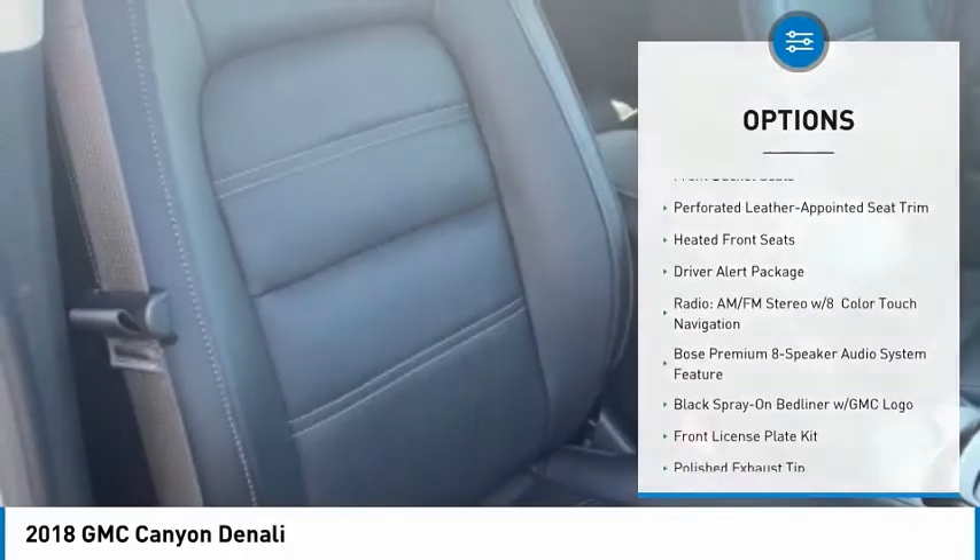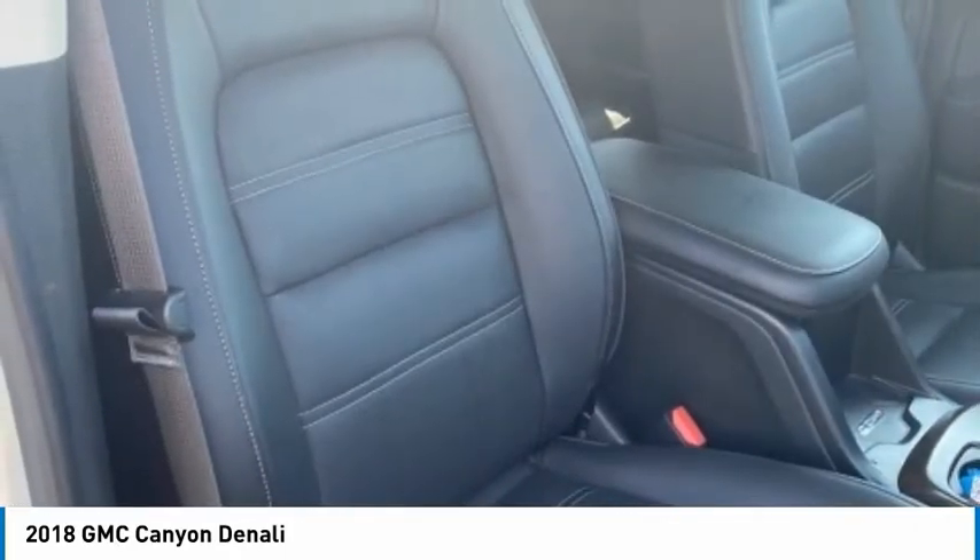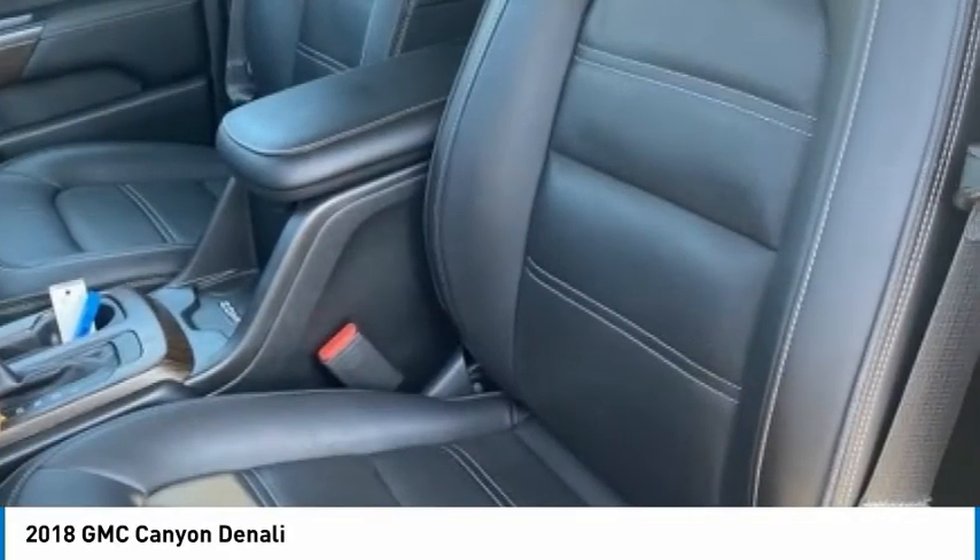Remote keyless entry, fog lights, speed control, trailering package, four-wheel disc brakes, and front wheel independent suspension.